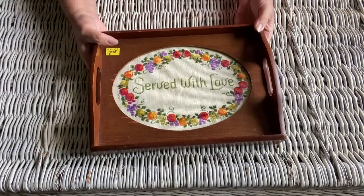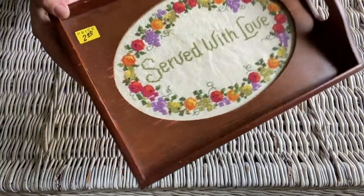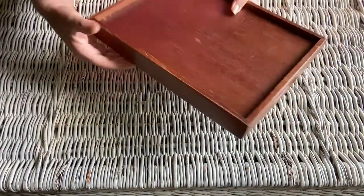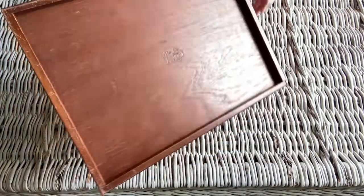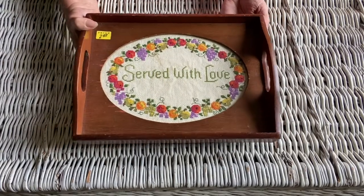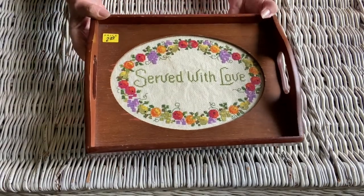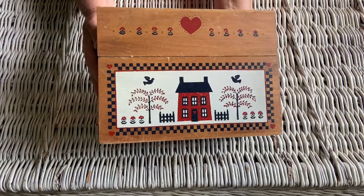This little wooden tray I picked up for two dollars. It has a little embroidered napkin inside that says 'Serve with Love,' and it does look like it was hand-stitched. It has a stamp on the back that says 'The Creative Circle.' I love that they incorporated the embroidery with the wooden tray — it just looks so pretty. They did put a piece of glass over top of it to protect the fabric. I love this little piece.